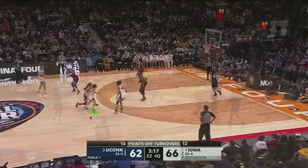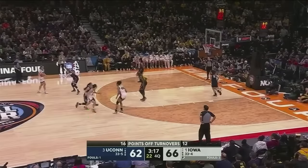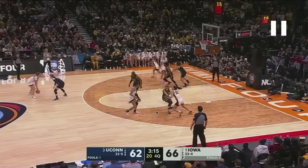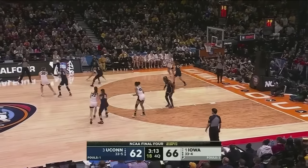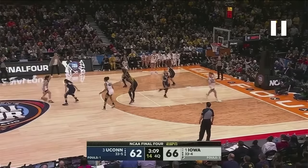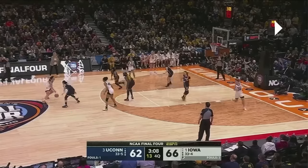Iowa tries some off-ball screens to get Kaitlyn Clark free. She takes one screen from Stolke, but Mule is just super-glued to her, and then Clark immediately cuts back to get a rescreen. The whole thing devolves into a high pick and roll. Here's the big coming to set a more traditional screen for Kaitlyn Clark. Usually if you're going to blitz Clark, you blitz with her defender and the big's defender. But UConn does something very, very tricky — they send a third person to surprise Clark with the trap.